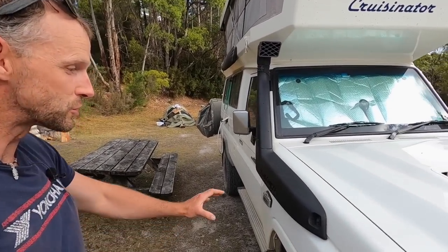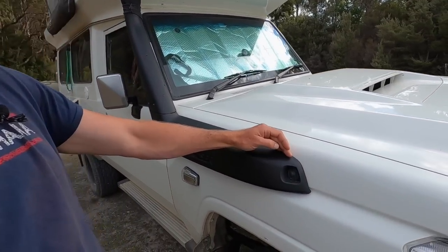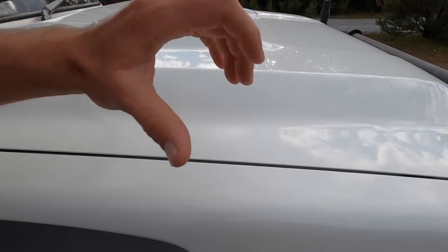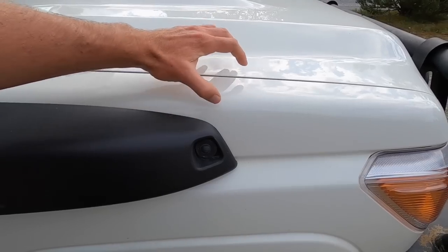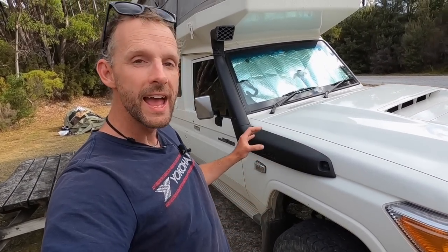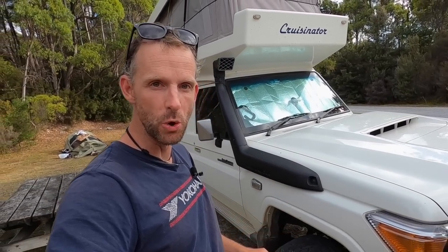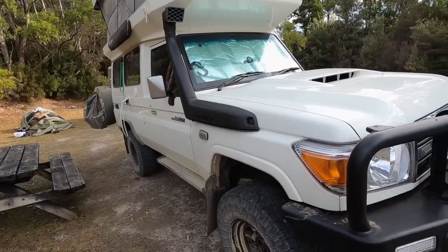Something interesting I learned: the snorkel here is Toyota's factory snorkel. It actually ends right at the body, and then there's a gap before the airbox opens on the side. So in theory air goes from the snorkel across that gap into the airbox, but it isn't a sealed unit — water could easily get in. While it looks like a river-crossing snorkel, it is not a river-crossing snorkel.